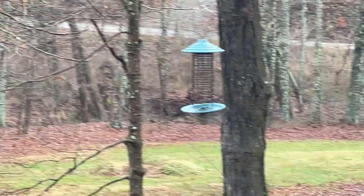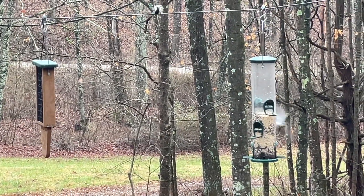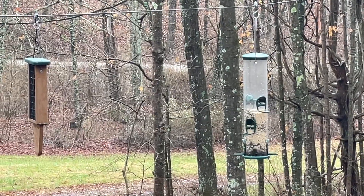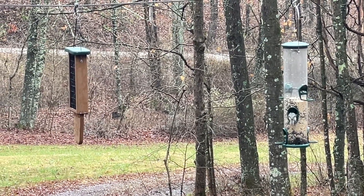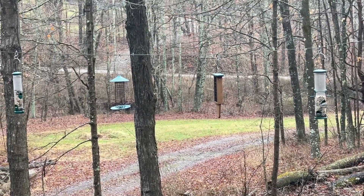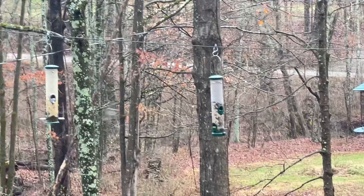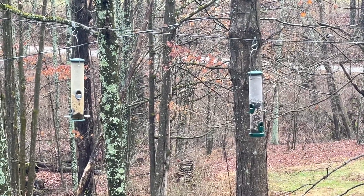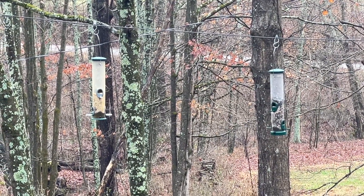Moving over to my larger seed tube, you can see it's about halfway — I also completely refilled it at the same time. So my two tubes with the higher quality, higher priced seed have been eaten through about twice as fast. What I've done now is mix my high quality seed with my lower quality seed to give me a moderately priced blend, but I will be going back to my high quality seed.